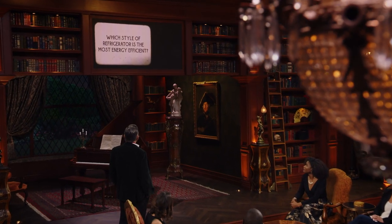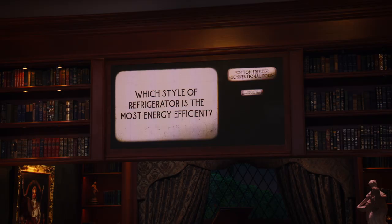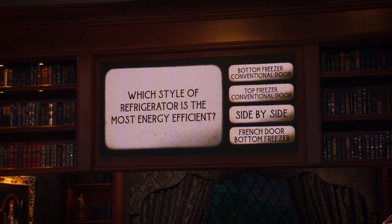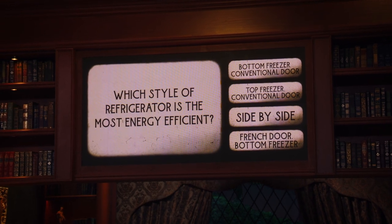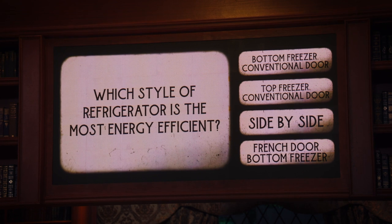Which style of refrigerator is the most energy efficient? Is it the bottom freezer conventional door? Is it the top freezer conventional door? Is it the side-by-side? Or is it the French door bottom freezer?